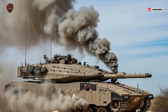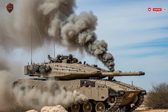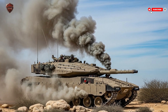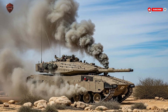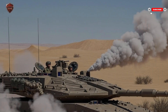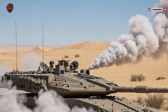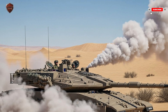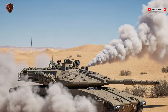When it comes to survivability, few tanks can match the Merkava IV. One of its most famous systems is the Trophy Active Protection System. This technology detects incoming threats like rockets or anti-tank missiles and destroys them mid-air before they reach the tank. Trophy can handle multiple threats at once — a critical feature in modern combat where vehicles are often targeted by swarms of weapons. Combined with smoke grenades, electronic countermeasures, and the tank's layered armor, the Merkava IV is incredibly difficult to destroy.